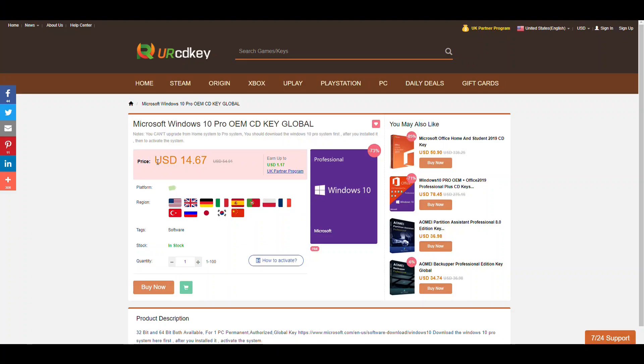YourCDKey.com has Windows 10 Pro and the key is only $14 — meaning around $12 after discount.